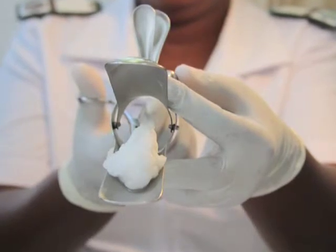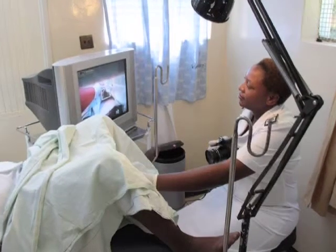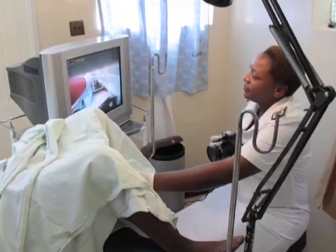If there is anything on the woman's cervix — any pre-cancerous cells — they will actually become visible. Then we take the camera, which is connected to the TV. The woman can visualize her own cervix on the TV. We take a picture of the cervix and then we look at the picture with the woman to see if there is anything.